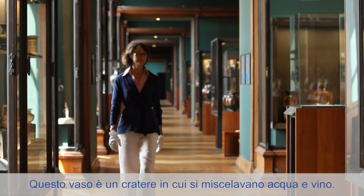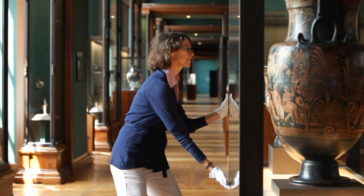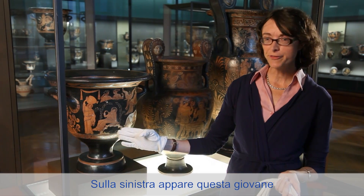This vase is a crater that served as a mixer of wine and water. In the center of the image, in the first place, are the two protagonists. At the left, this young woman...